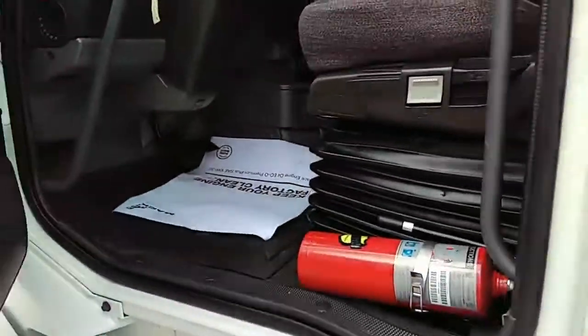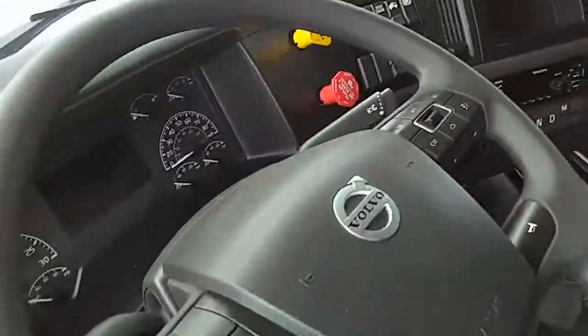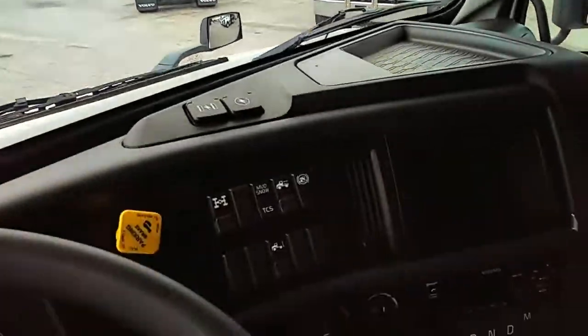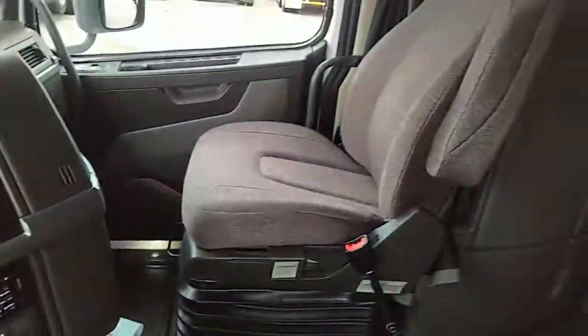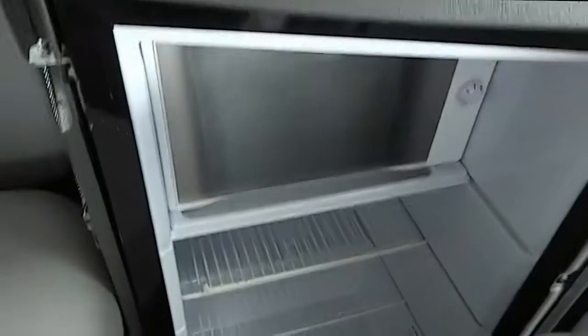A quick interior view. I've got the controls on the steering wheel. Again, the Vata system — that's part of that. You've got the upgraded stereo. Chairs. Everything's really clean. There's the table. Top bunk. Refrigerator. That's the inverter there with your display panel.